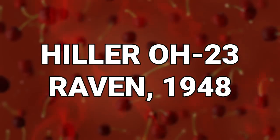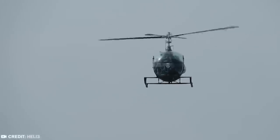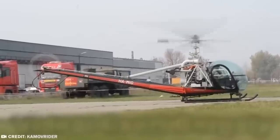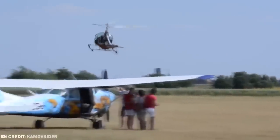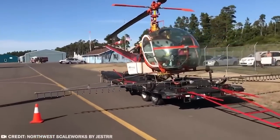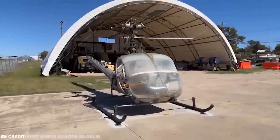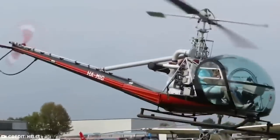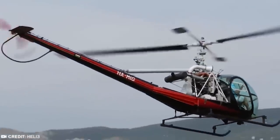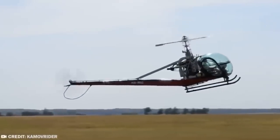#8: Hiller OH-23 Raven. The Hiller OH-23 Raven was a military light observation helicopter based on the Hiller civilian Model 360 (UH-12), first flown in 1948. The Raven performed duties as a utility aircraft, in observation, and most significantly in medevac during the Korean War. The OH-23 had a top speed of 97 miles per hour with a two-bladed main rotor and a metal two-bladed tail rotor. The OH-23 Raven saw service as a scout aircraft during the early part of the Vietnam War before being replaced by the Hughes OH-6A Cayuse in early 1968.